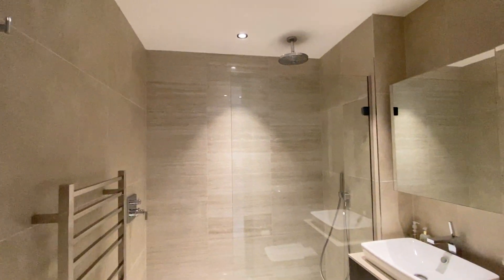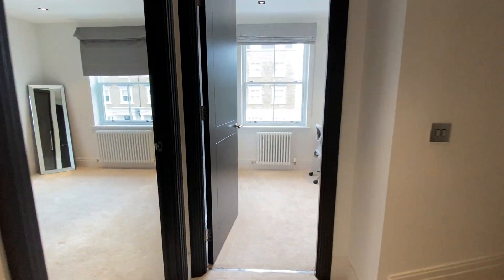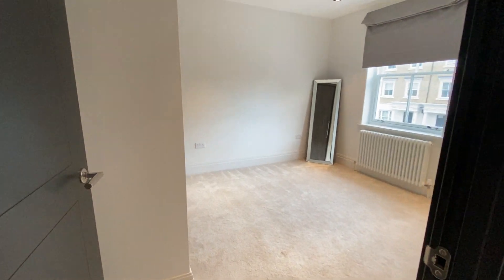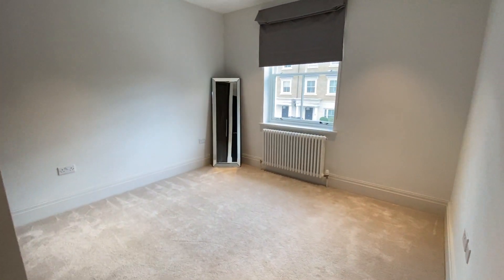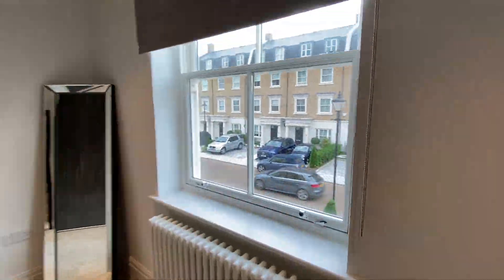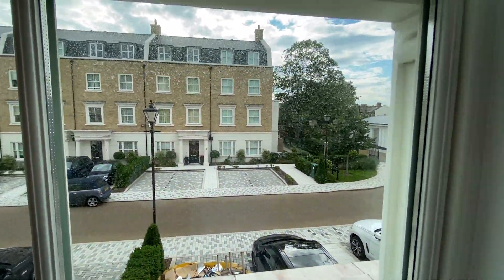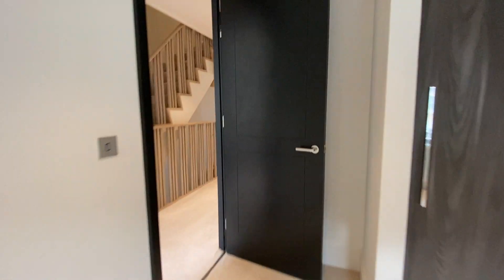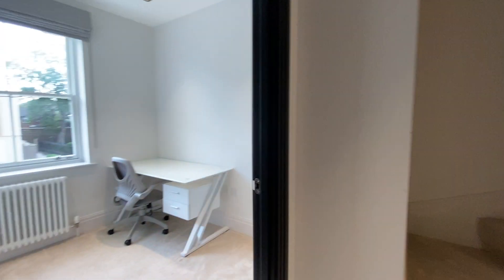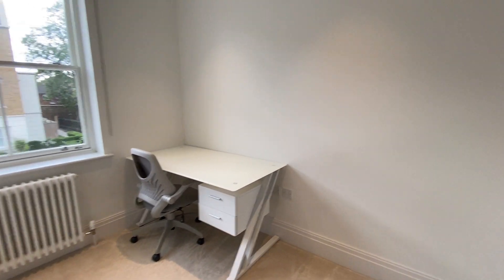Bathroom here — nice walk-in shower. We have a dressing room or a guest room facing the front. This is a very quiet place. And coming to a study room — very nice, cozy.